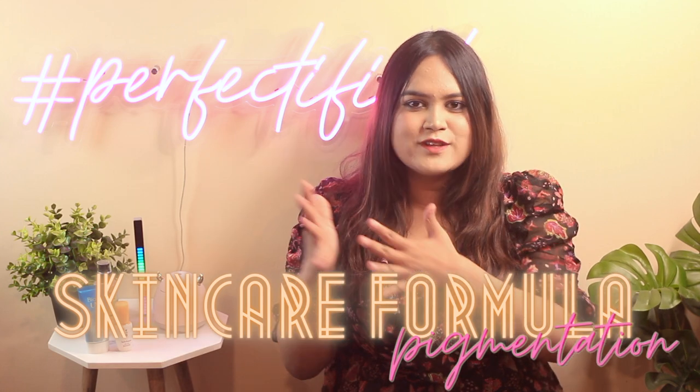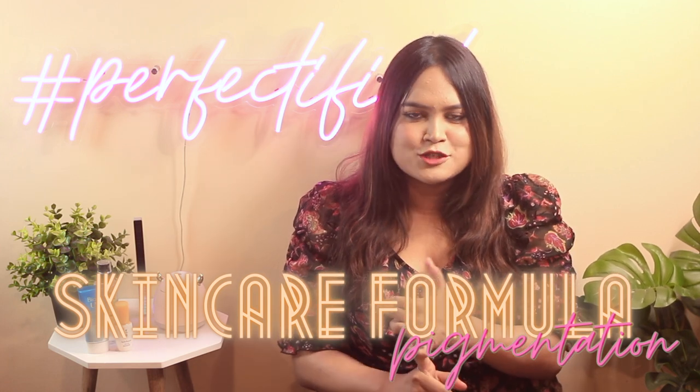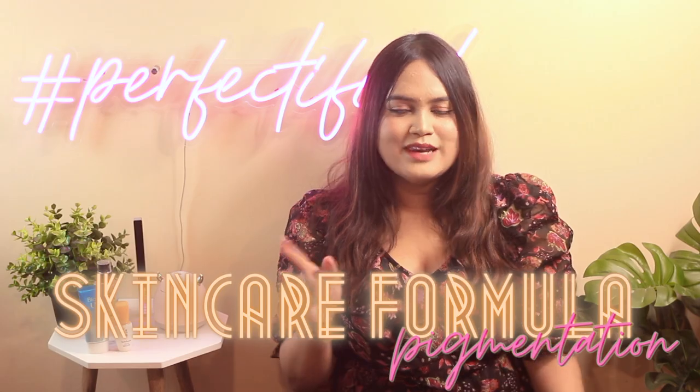Pigmentation is the number one question I get on this channel. In this video, I'm going to tackle that by giving you the right skincare formula for tackling any kind of pigmentation. Welcome to yet another series of mine — this series focuses on the skincare formula for each skin concern, such as acne-prone skin, pigmentation, dry/dehydrated skin, and keratosis pilaris. I'll upload one video every single week, so stay tuned.